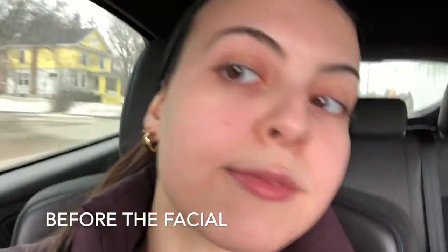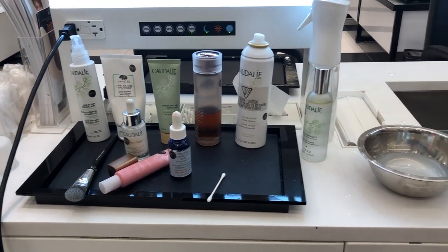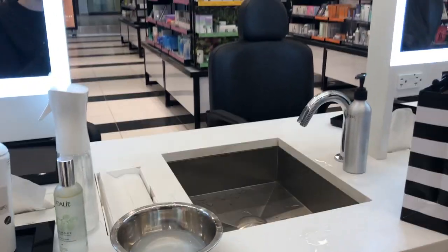I have some footage of the actual facial being done. The Sephora skin specialist was awesome at explaining all the steps to me, which you can see in the video. I've linked the step numbers and what they entailed below. Here is before the facial — my face is looking pretty good, just some redness that I'd want to correct. Here are some of the products the skin specialist used.